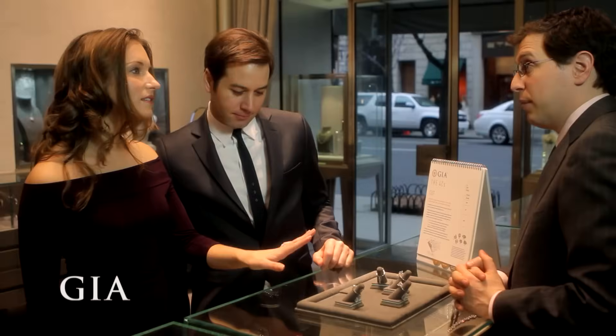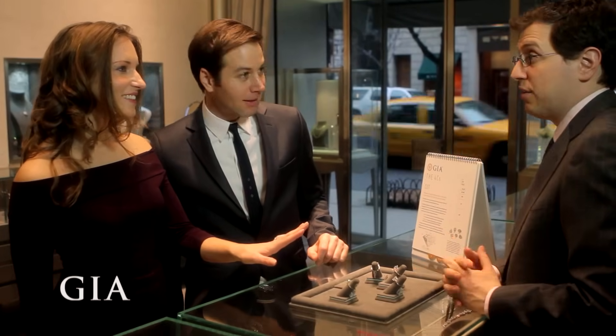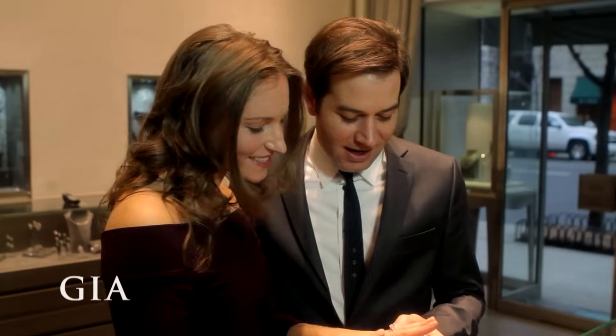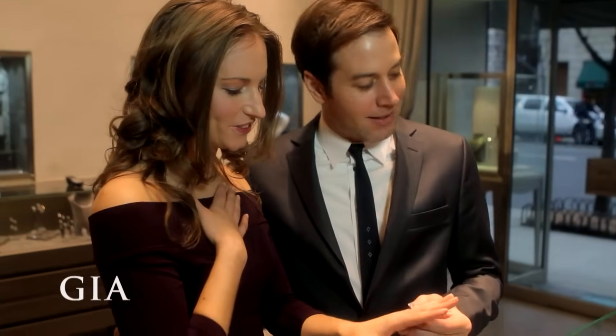If you're shopping for a diamond, you probably have a lot of questions, like: how can I be sure that what I'm purchasing is a real natural diamond? How do I know if the diamond has been treated?